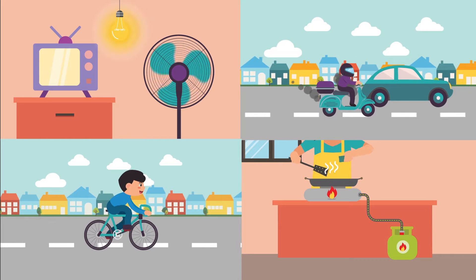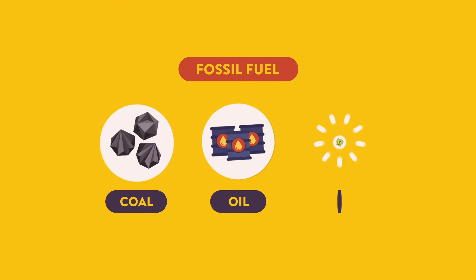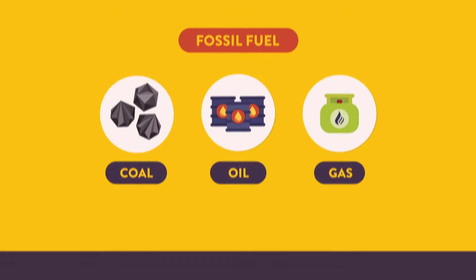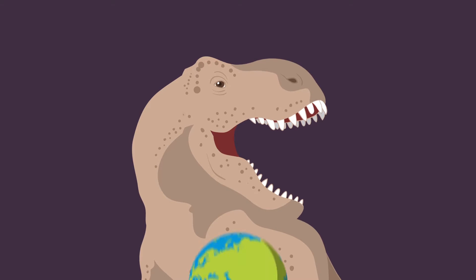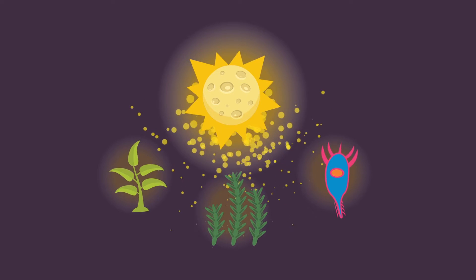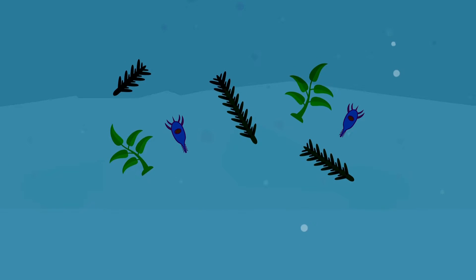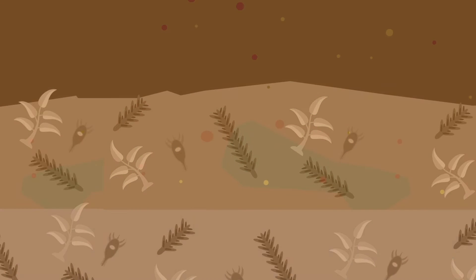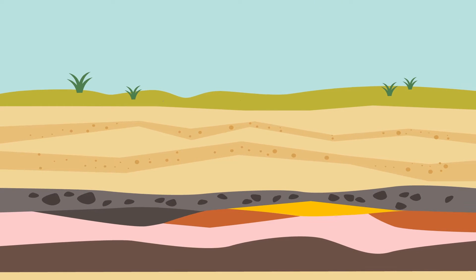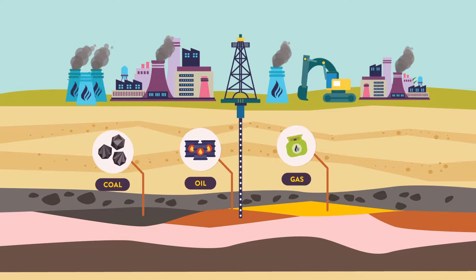However, do you know that most of the energy that we use today is extracted from fossil fuel, such as coal, oil and natural gas? Millions of years ago, even before dinosaurs existed, there were living things on Earth. They absorbed sunlight and produced energy through photosynthesis. When they died, their bodies sank to the seabed and still contained energy. Millions of years later, it became a source of energy in the form of coal, oil and natural gas that can be utilized.